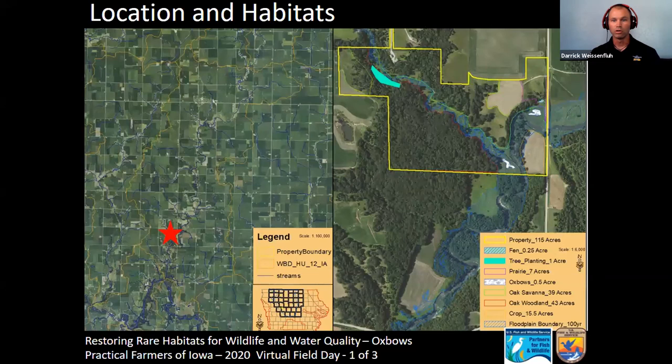I'll give a quick overview of Jeff's property. On the left-hand side map, his property is marked with a red star. He's within the North Raccoon Watershed down in Greene County, along Cedar Creek, which is where we'll focus today — it flows into the North Raccoon River. Jeff, would you give a little background on this piece of property — when you bought it, why, and what your goals are?